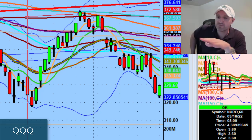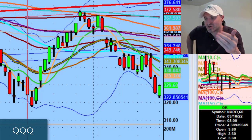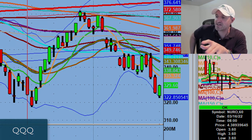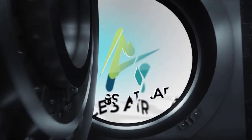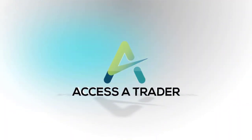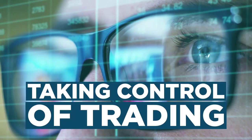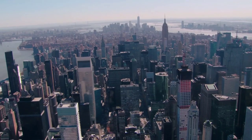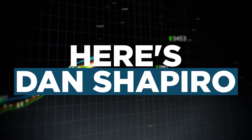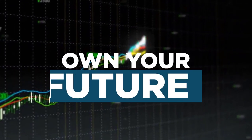When they see a reversal, they automatically think this is the bottom. And the one thing we've always talked about is nobody knows what a bottom is until major levels get tested. Welcome to Access a Trader, the number one community for those committed to taking control of their trading to achieve success, profitability, and longevity. Here's Dan Shapiro to help you find your edge, master your process, and own your future.